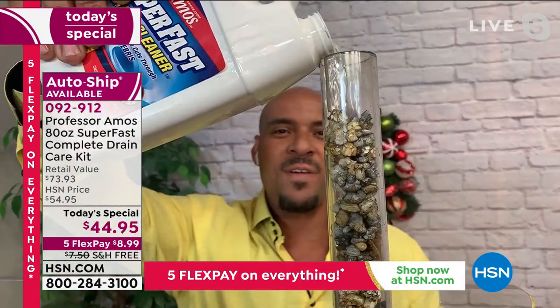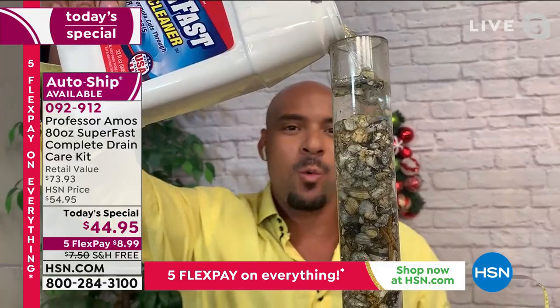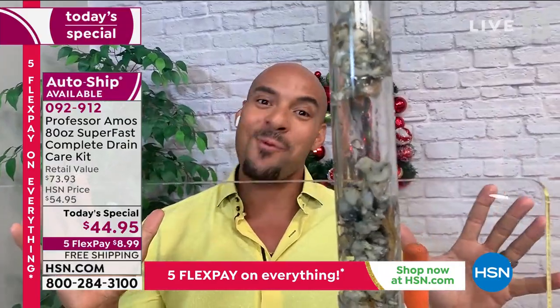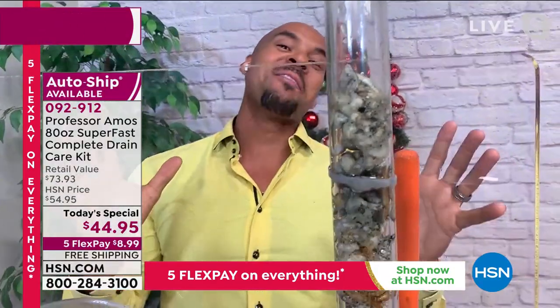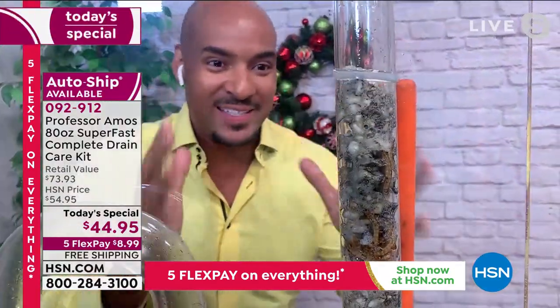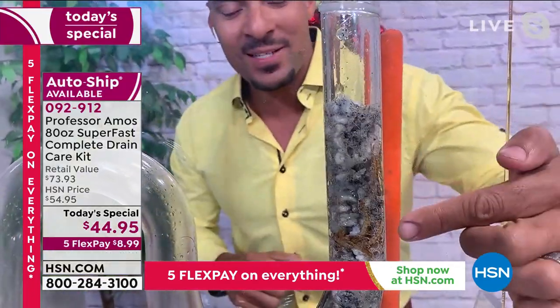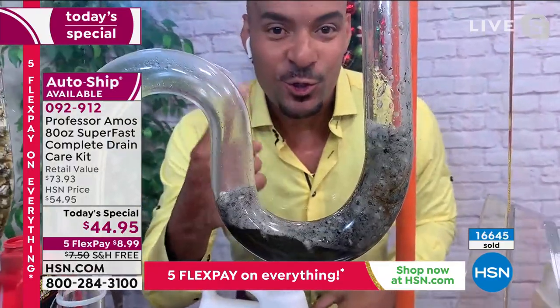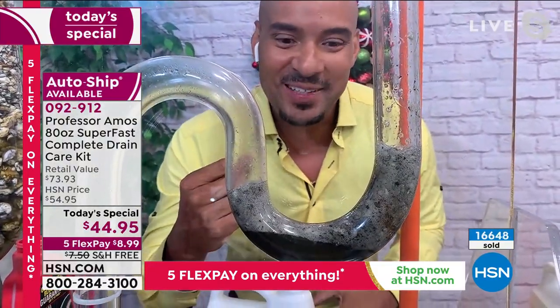Super Fast has an accelerated formula — what that means is it works on contact. You don't wait 30 minutes; you don't wait 16 minutes — you give it 10 seconds to go to work. Within 10 minutes you hear the drain lines burping and gurgling, and ultimately you hear the suction sound when something goes down.